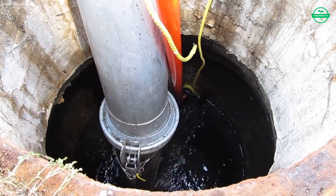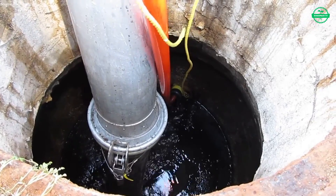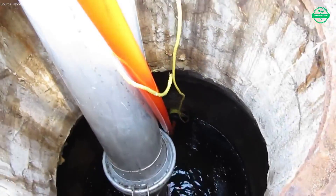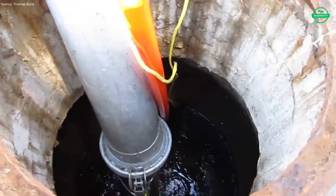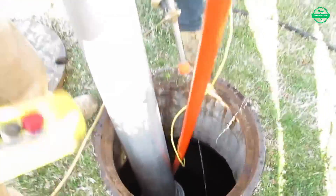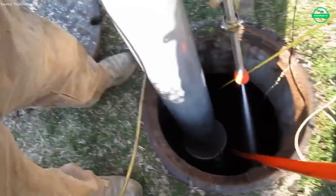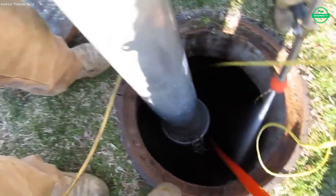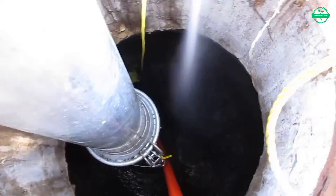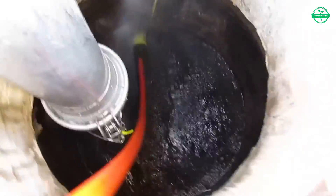When the day ends, the jetter and vacuum trucks stand ready again — engines silent, hoses coiled, waiting for the next call. Few will ever notice their presence, but their impact is everywhere: in streets that don't flood, in neighborhoods safe from contamination, in infrastructure kept alive by steady, unseen hands. This is more than machinery in action. It is the quiet promise that even the dirtiest jobs can serve the highest purpose — keeping communities clean, healthy, and strong.